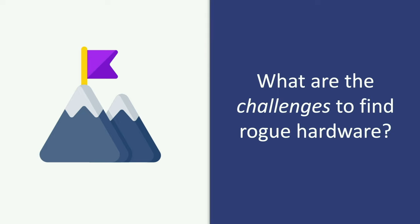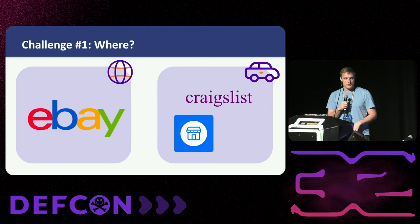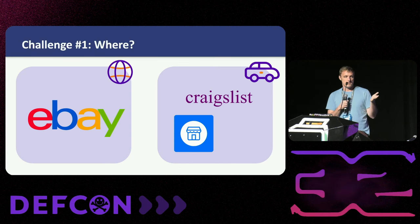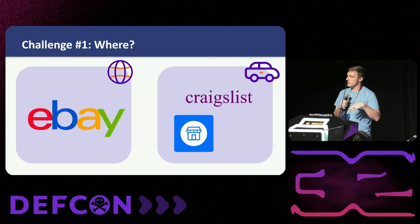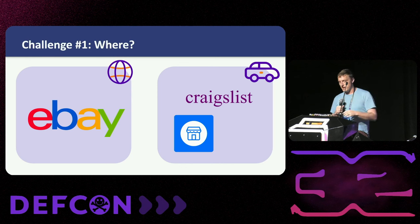So what are the challenges to finding real hardware? First one is probably pretty obvious — we've got to get it from somewhere. What are the places that stuff gets resold? If you're from the U.S., you're probably familiar with eBay for the Western side of things. There's also Craigslist and Facebook Marketplace, but those are more local and hard to scale. We want stuff where you can ship it, so we'll focus on eBay on this side.